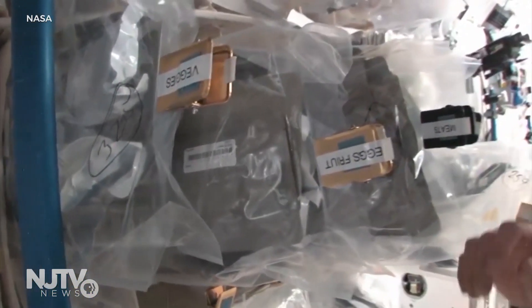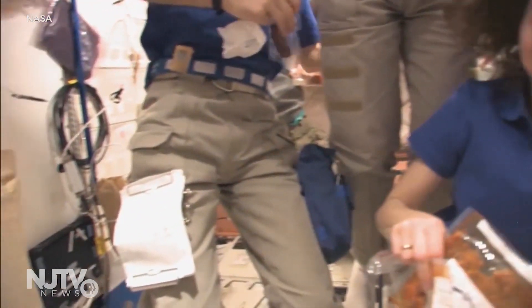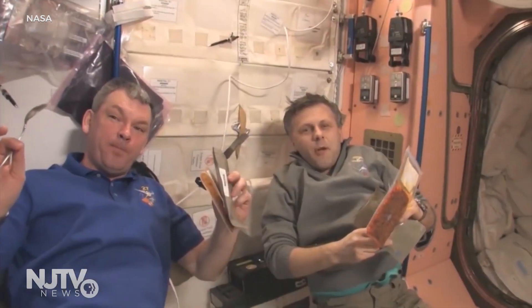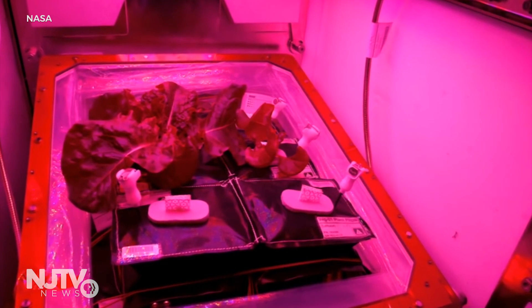NASA's senior project manager Raf Fritchie explains astronauts can't rely on prepackaged food because it starts to lose key nutrients after three years. You might ask why not take vitamins — well, just like on Earth, those have a shelf life too, and relying on supplements isn't a healthy diet, making the need to grow crops essential.